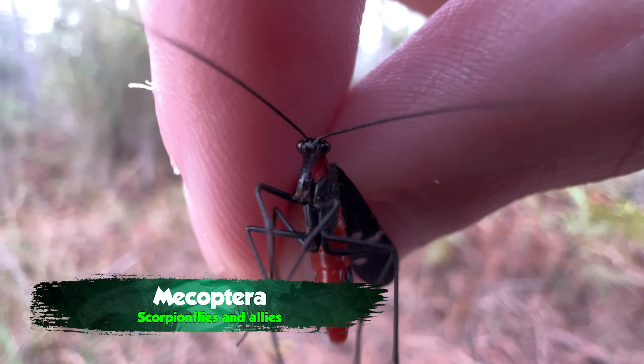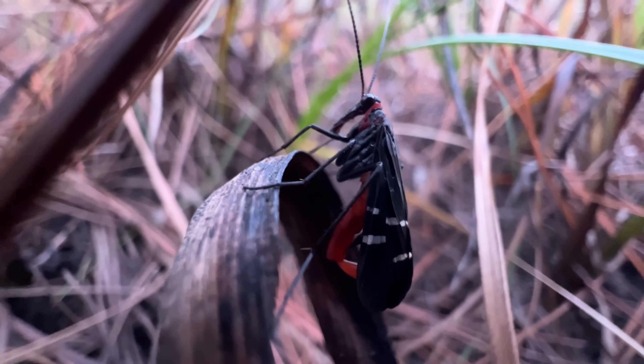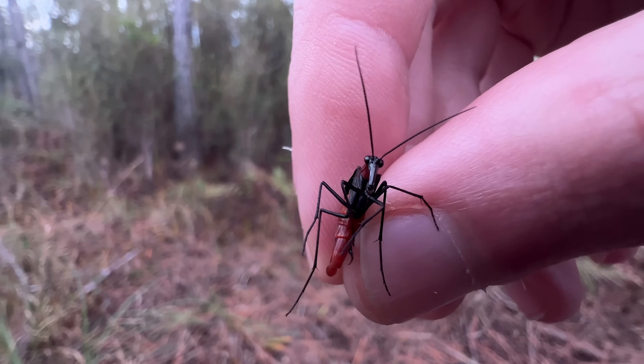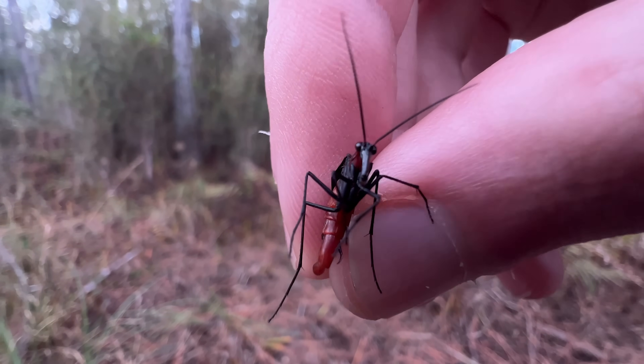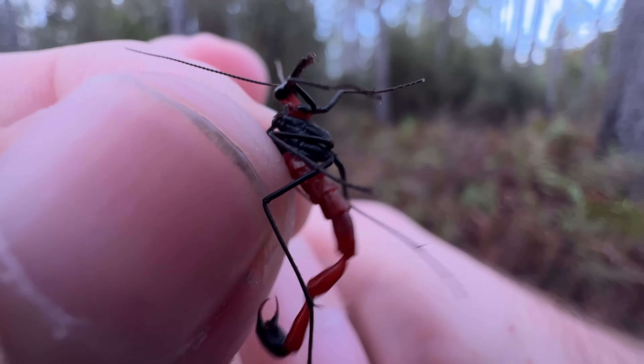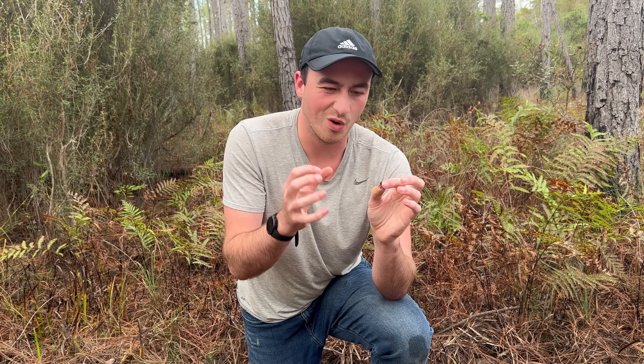The scorpion fly is not actually a scorpion, but it's not a fly either — they're in their own order of insects. Evolutionarily, they're more closely related to butterflies and fleas than true flies. It's actually thought that these guys, or one of their ancestors, are a missing link in the evolution of modern-day butterflies and moths, which is kind of crazy, because this thing looks almost more like a wasp or a leafhopper.